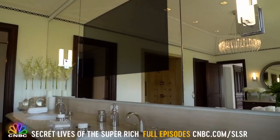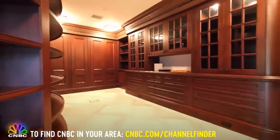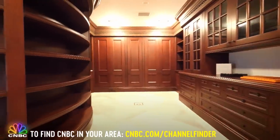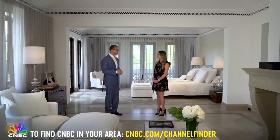There's also a TV hidden in the mirror. And speaking of hiding, the giant master closet doubles as a panic room. You can shut that door — it's bulletproof — and it's got all your wardrobe, so you can look good when you come out.